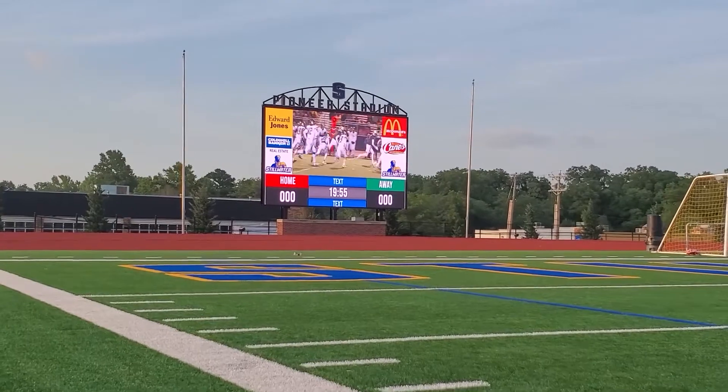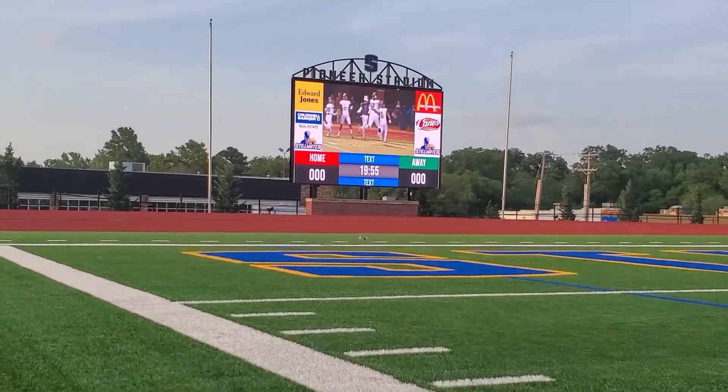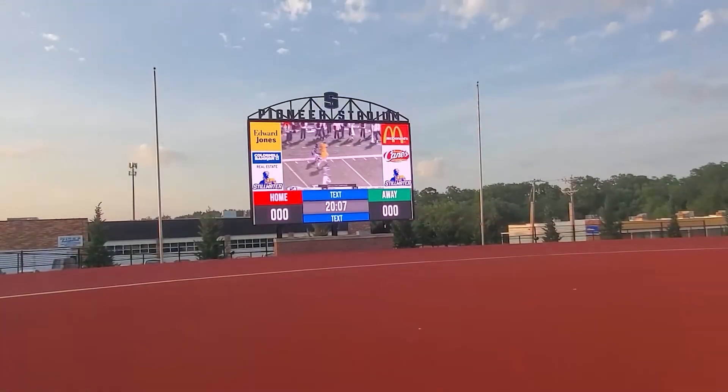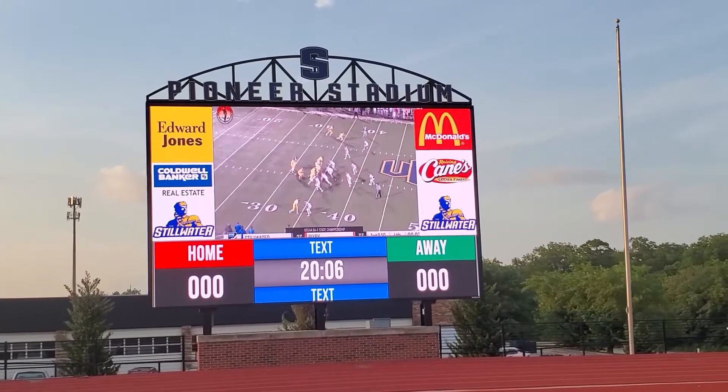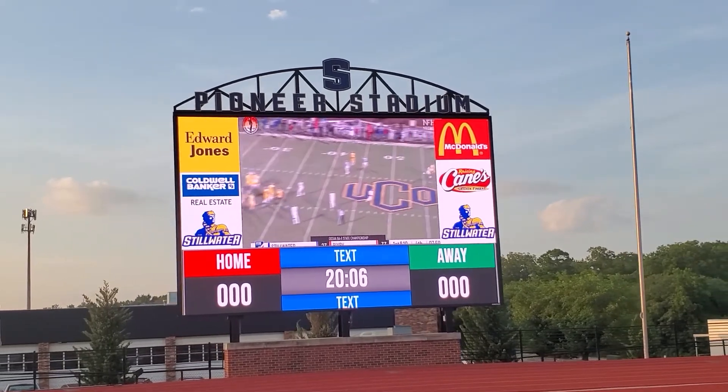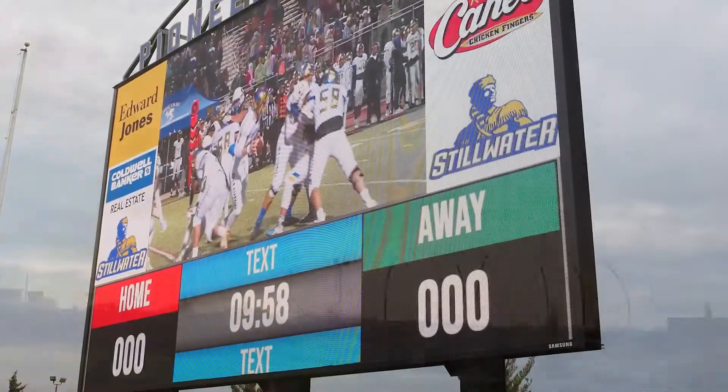I'm excited about another record-breaking season for Pioneer Football and wish Coach Barnard, his staff, and team the best of luck in their 2020 campaign. If you're interested in upgrading your scoreboard, please contact Samsung. We'd be happy to help out.